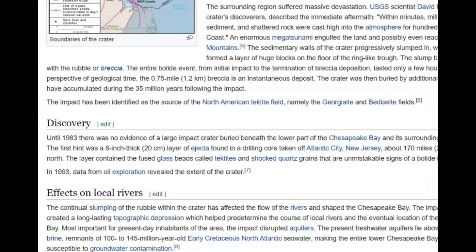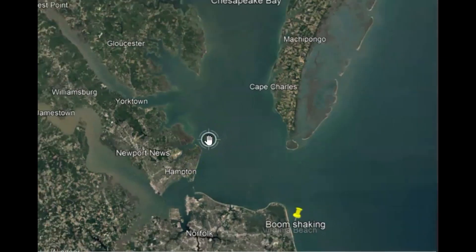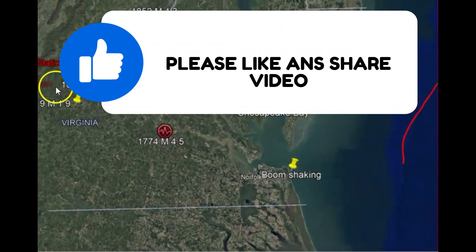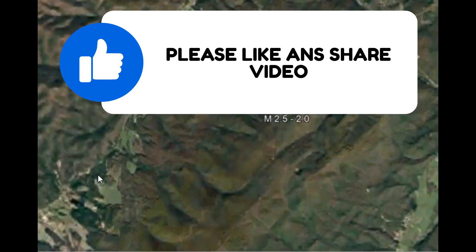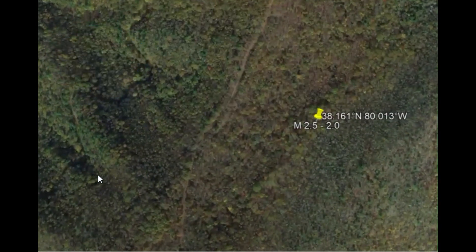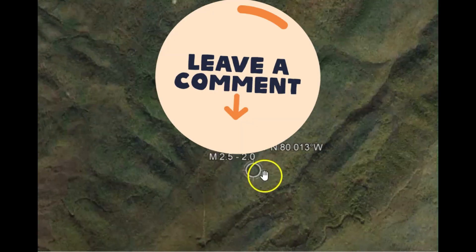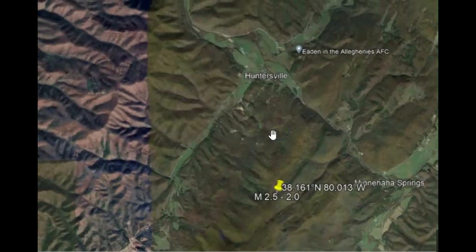It looks like that impact crater was not discovered until 1983, which is probably why many people don't even know about it. I'm going to have to draw that out on Google Earth. Let's go back to that recent earthquake. I'm sure that impact created a lot of ancient faults and cracks in the Earth. But if you did feel this earthquake — the magnitude 2.5 that USGS says is a 2.0 there in Huntersville — put that information down below.